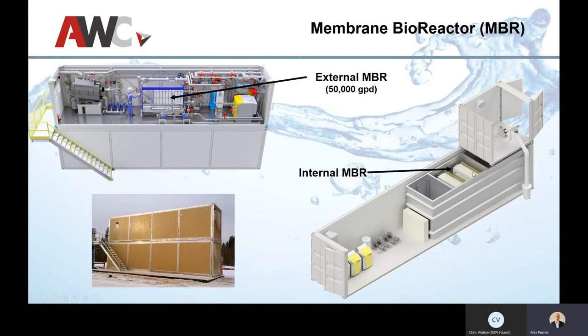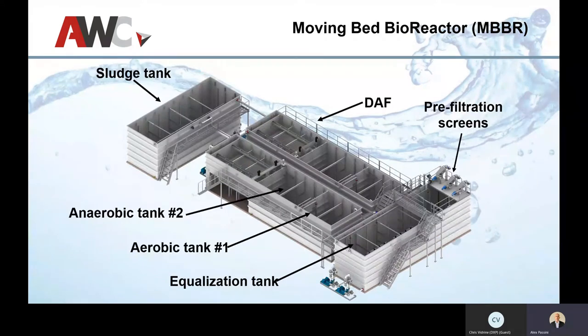We also have a traditional internal MBR configuration where membranes are placed inside the tank. It's quite a bit more compact — pumps and controls go on the bottom, some pre-screening leads straight into the equalization tank. This gives a very compact overall footprint.